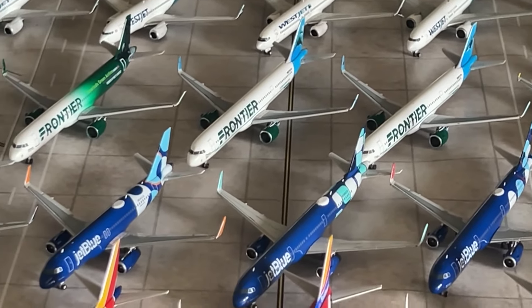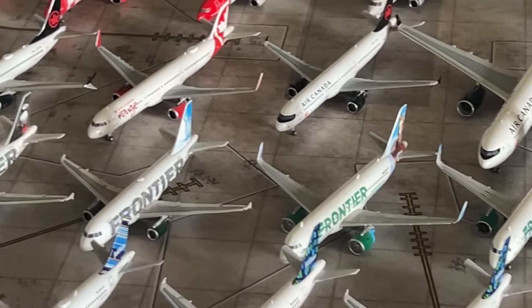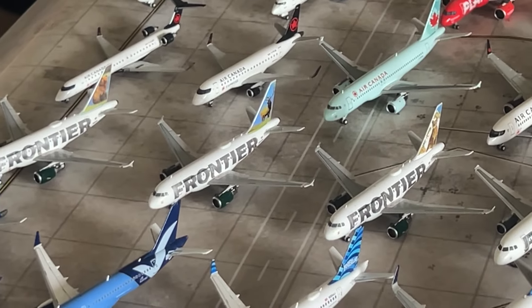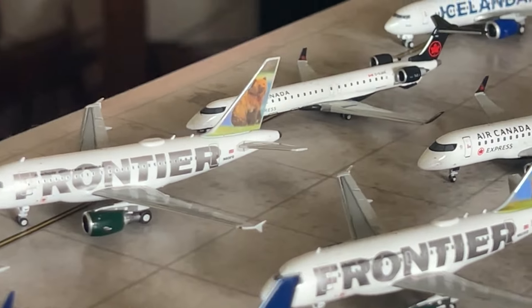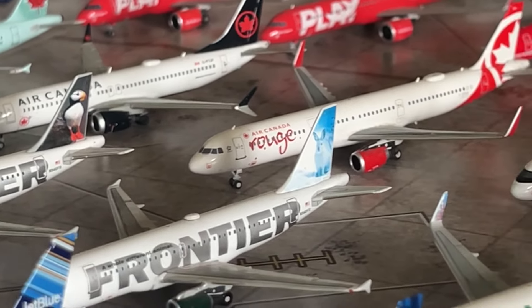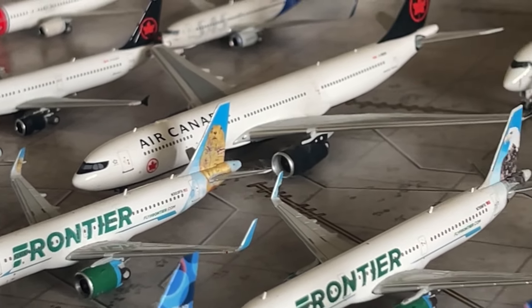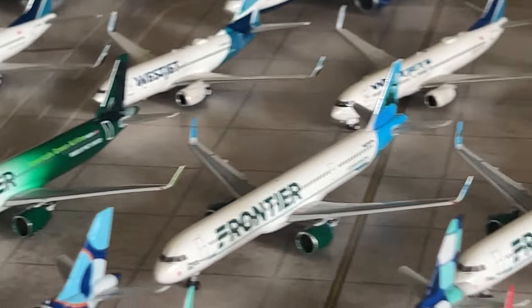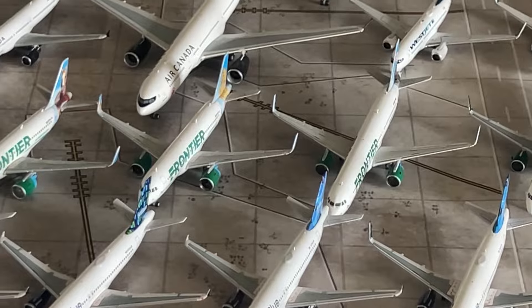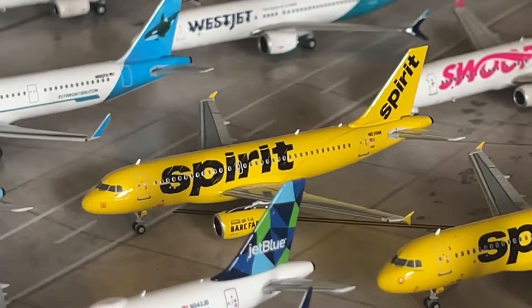I've been really expanding the Frontier collection — I think I got around six new Frontier models. This collection has really expanded over the past year. I love collecting all the animal tails — Griswold the Bear, Montana the Elk, Charlie the Cougar, the Puffin, the Hare, the Prairie Dog, two Bald Eagles, and the Orca. Frontier Airlines does a fantastic job with different animal tails for all their aircraft. That's it for the Frontier Airlines collection.